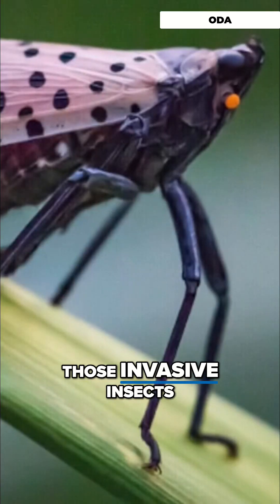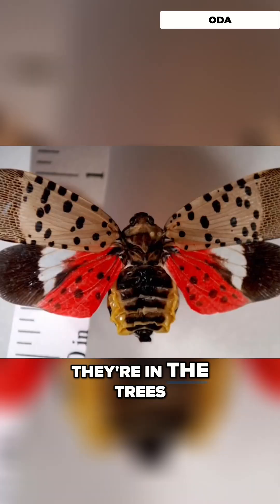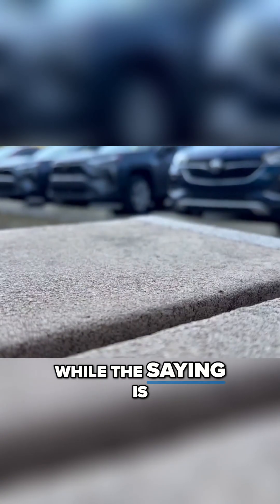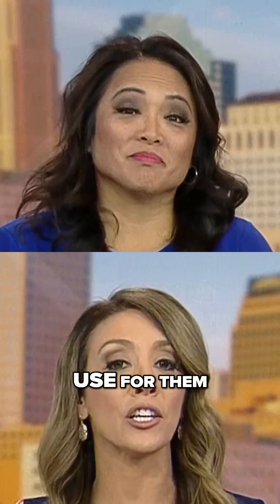We've probably all seen those invasive insects, the spotted lanternflies — they're in the trees, they're on the ground, they're flying at your face, sometimes they land on you. While the saying is, if you see it, squish it, some people are asking: could there be a use for them?